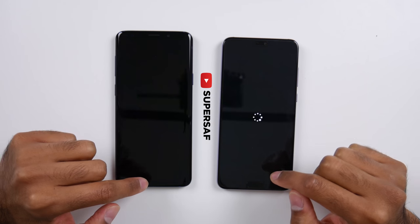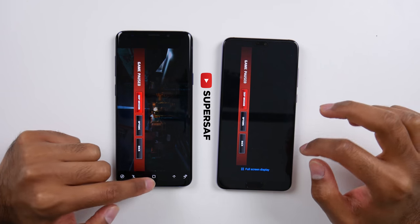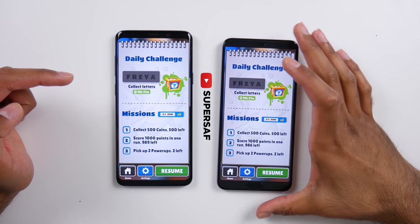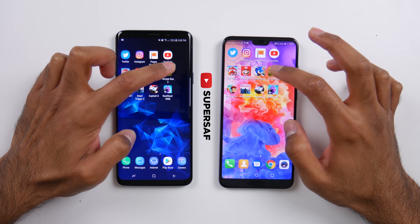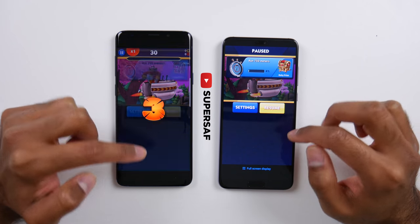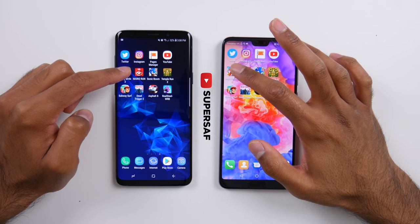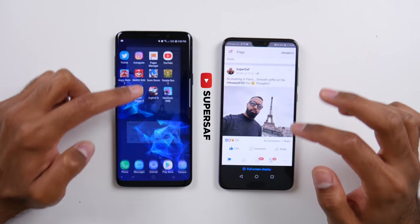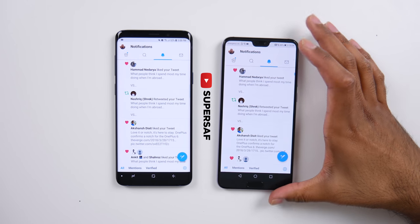Now let's test out RAM management to see how many of these games are still open. It took a few seconds to reload on the S9 Plus but it is still in the same place. Dead Trigger 2 was in the same place. Subway Surfers — yes, in the same place, we can resume the game. Temple Run 2 — in the same place. Sonic Dash — as expected. Both devices have 6GB of RAM so both are handling RAM management absolutely fine. Mario Run was in the same place, as is Angry Birds. YouTube exactly where we left it, Pages Manager in the same place, Instagram on the image we left it on, and finally Twitter in the same place with notifications.